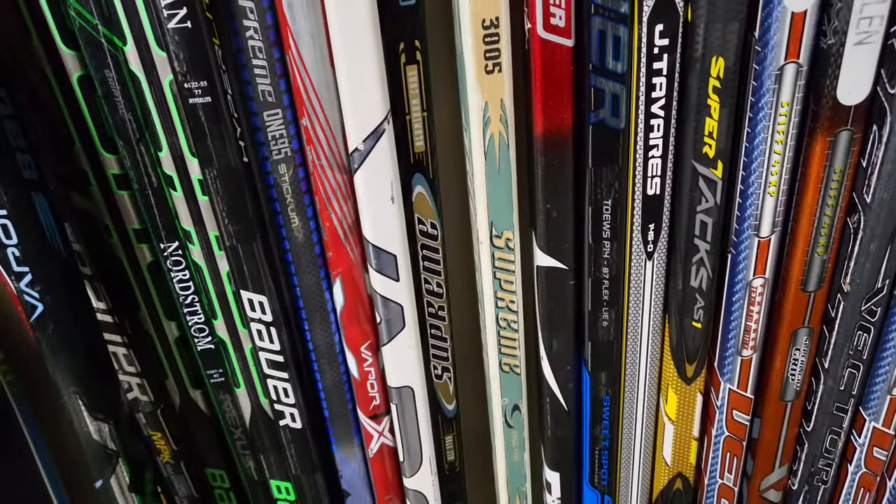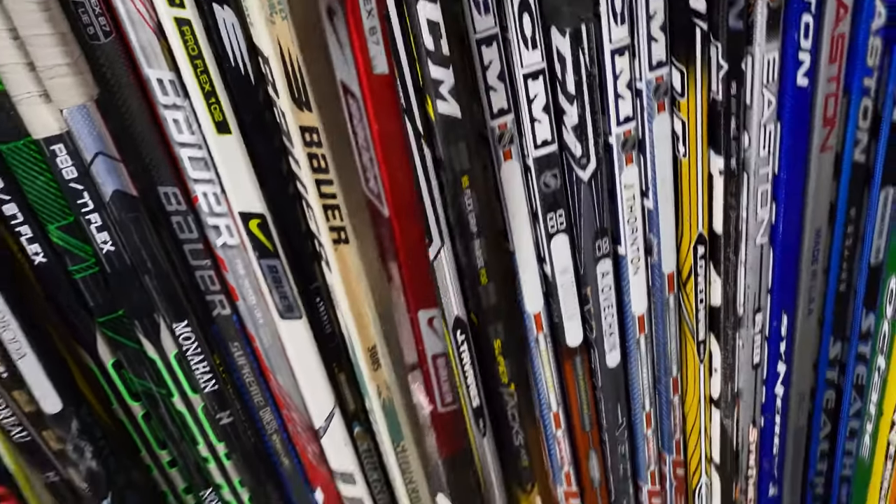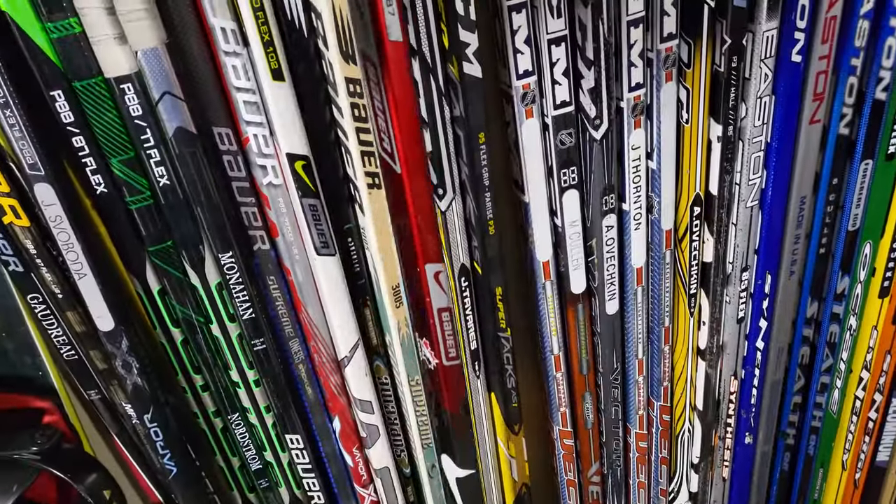Got an old 3005 Supreme wood hockey stick, a Team Canada Bauer Nike Bauer — not too sure what model it is, doesn't have a model name on it — and a one-end shaft there. That's it for Bauer.